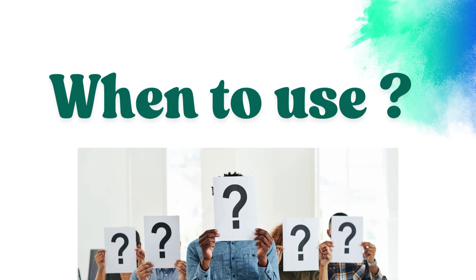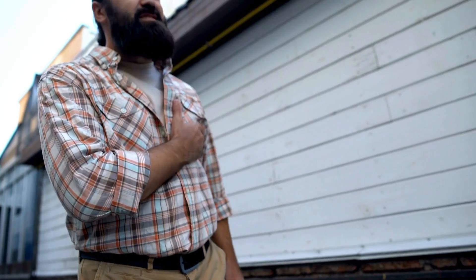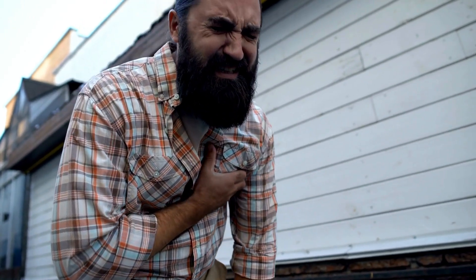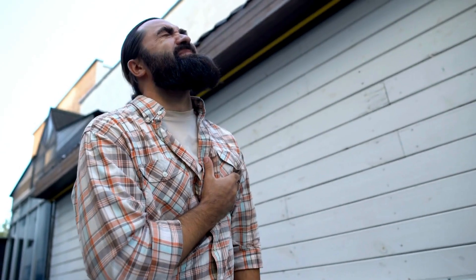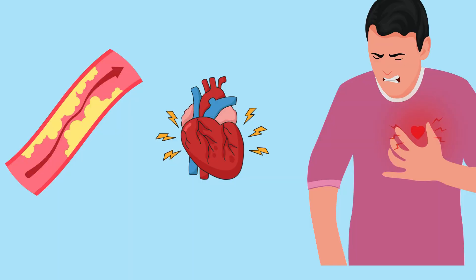When should you use GTN Spray? Use it when you feel sudden chest pain or discomfort due to angina, or when you're about to engage in physical activity like climbing stairs that may trigger angina, or when you experience chest tightness, pressure, or discomfort that feels like a squeezing pain. It is not for daily use as a routine medication — it is only for acute relief.